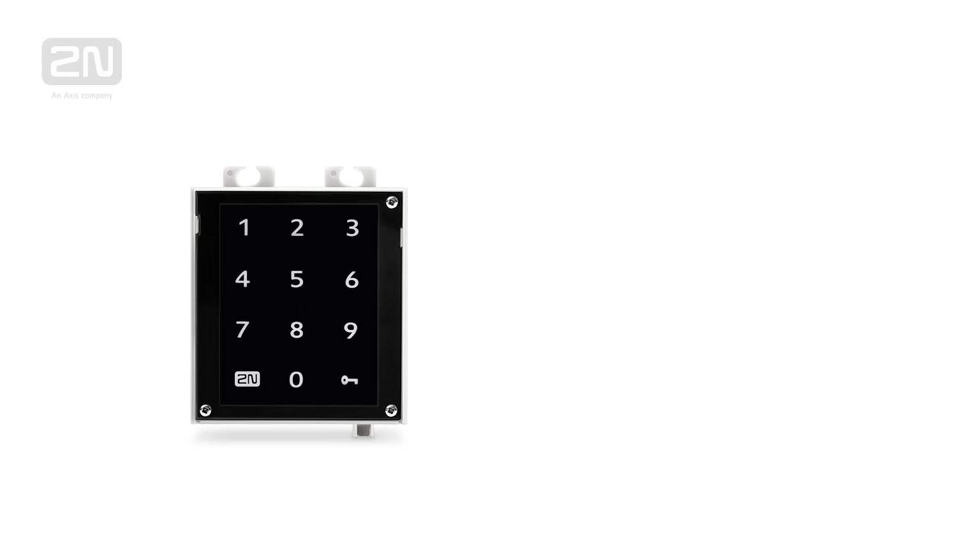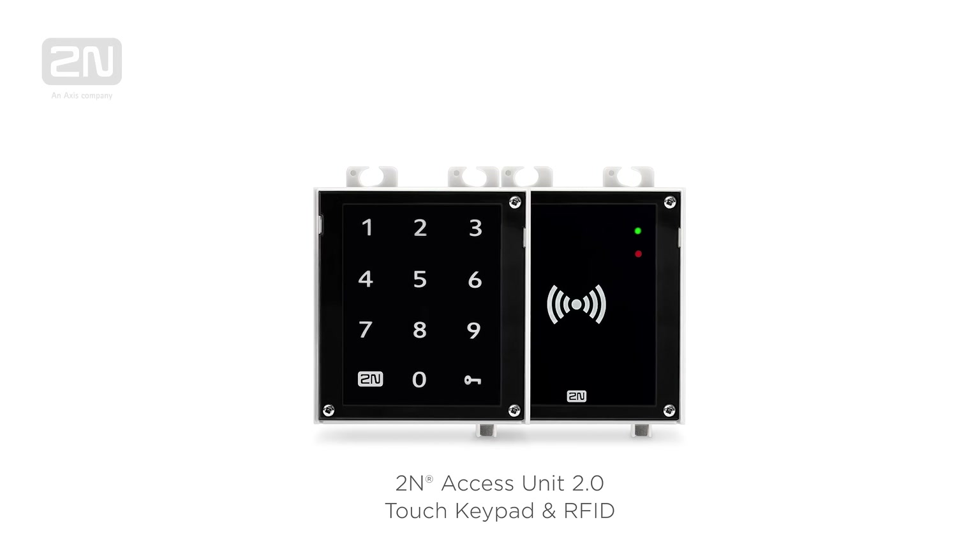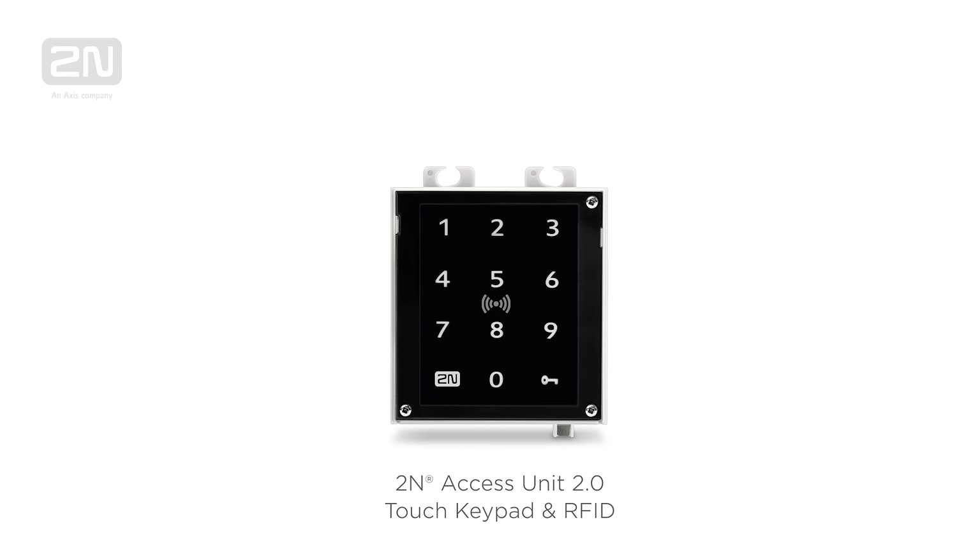The 2N Access Unit Touch Keypad and RFID combines a multi-frequency RFID card reader with the touch keypad in one compact device.